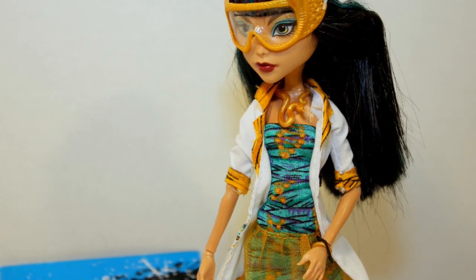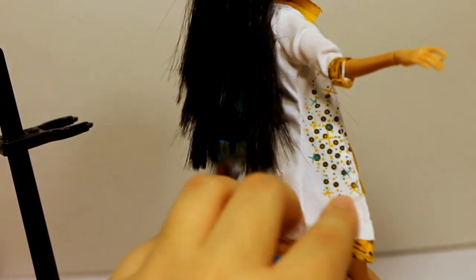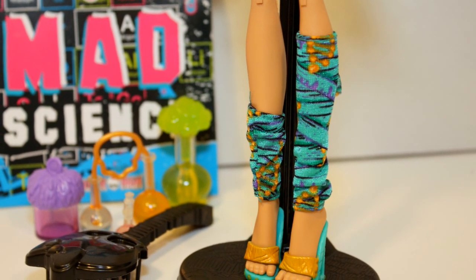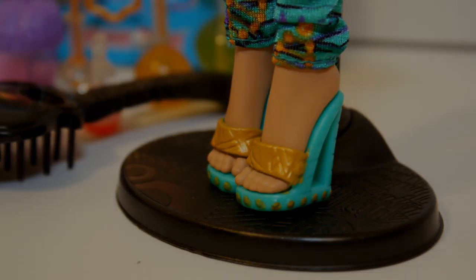I love the lab coat, which has a print on the sides — yellow mummy fabric, very cute. She has these very interesting leg warmers, very Cleo-styled. And I love these sandals — these are so cute, I want them for myself. Way too cute! Alright, so that is my detailed look at Cleo; now let's move on to beautiful Ghoulia.